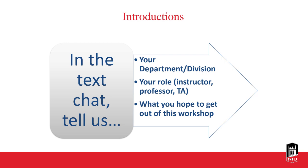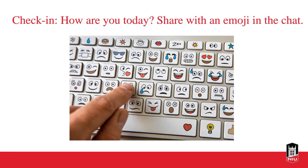As you're doing that, I'm going to put up this next slide. This is something I like to do in my synchronous sessions, and you can adapt this for in-person class sessions too. I like to check in with my students or attendees — how are you today? An easy way to do that is just share an emoji in the chat so I can get a sense of where everybody's at.